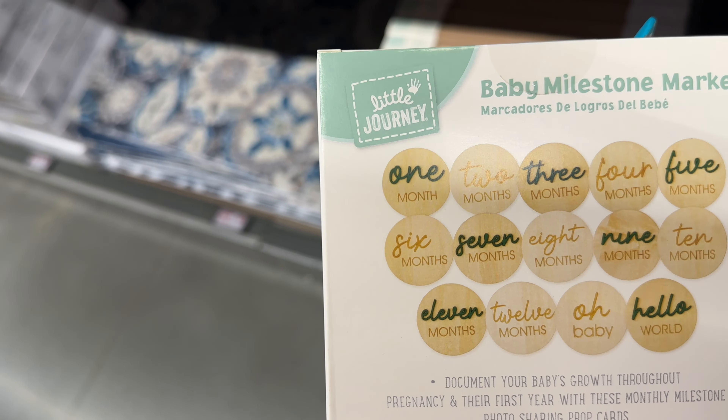They brought back the foldable utility tote in several colors — I like the leaves print for fall. There's also a plaid green and a design for dog lovers. These are $10.